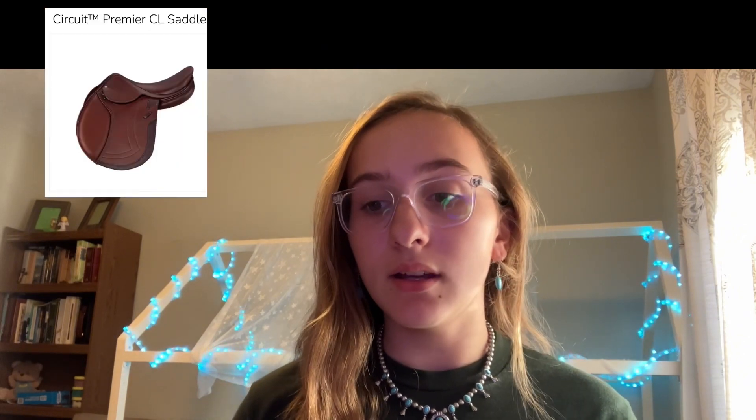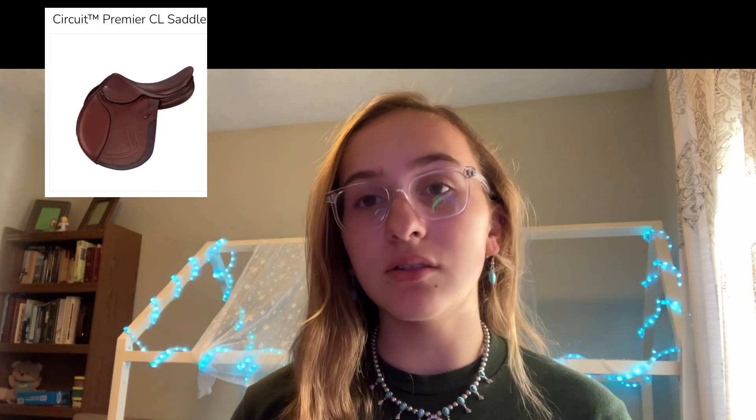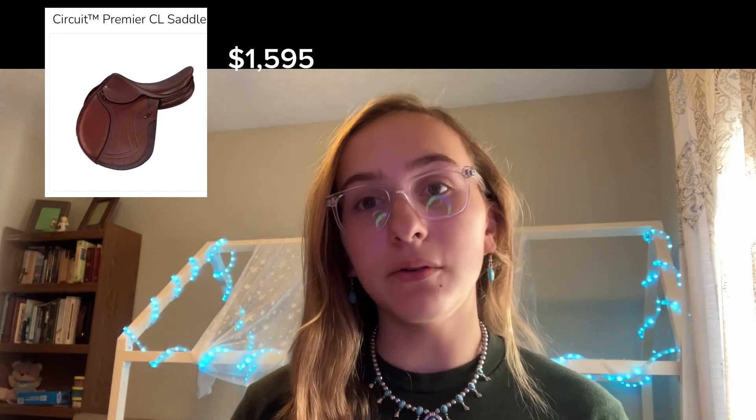Hello everyone, it's me from All Equestrian, and today we'll be talking about saddles for both English and Western. First up, we'll start with English. The first saddle I have is from Dover Saddlery — it's called the Circuit Premier CL Saddle, and it comes in at a price of $1,595.